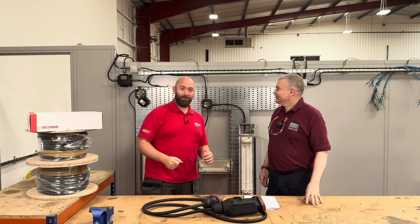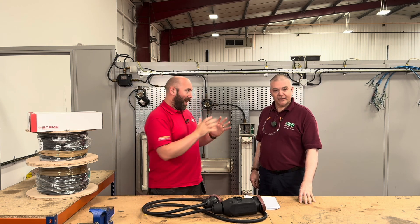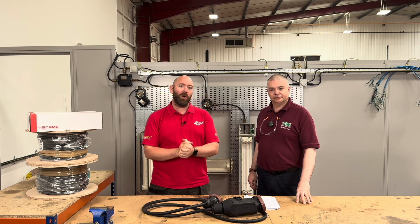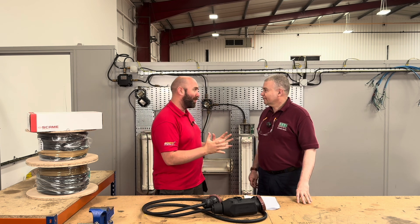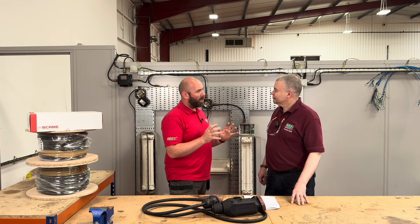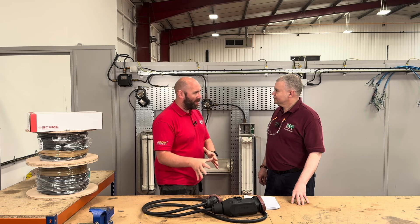I have with me a guy who knows what he's talking about — Graham Smith. He'll hopefully help me understand about the environments that these are going to be going into. Thanks for joining me, Graham. You're welcome. So Graham, first and foremost, what kind of atmospheres are these going to be going into?